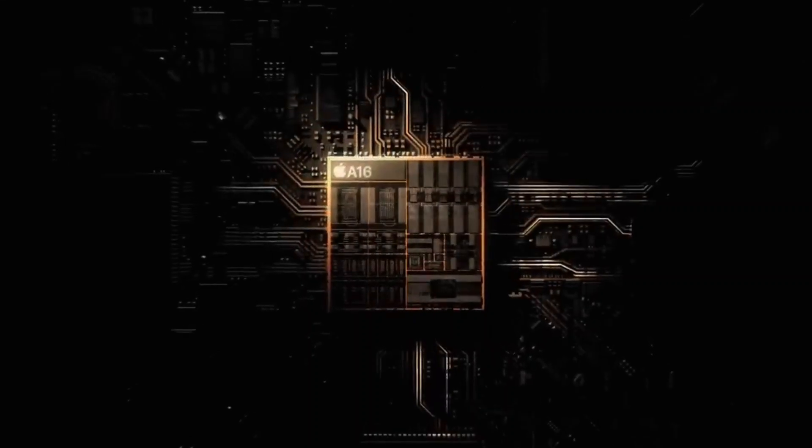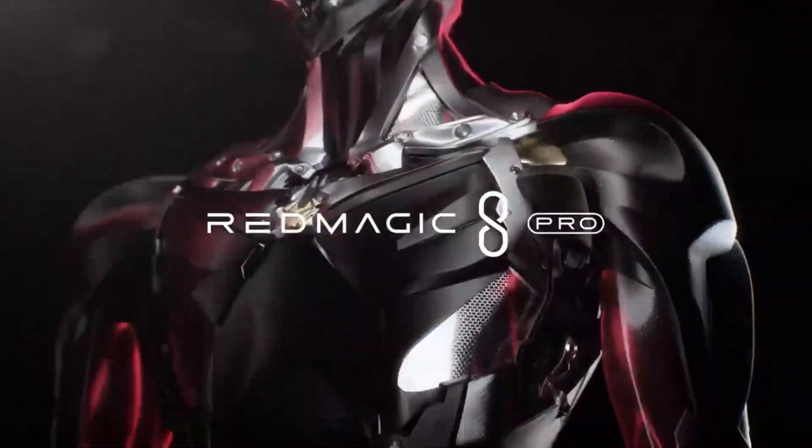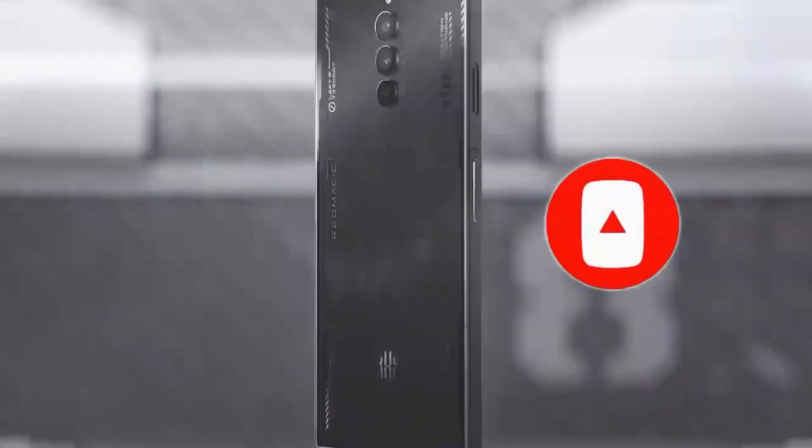So guys, that's all for the 6 Best Gaming Phones in 2023. The links to all products are given in the description, which are updated for the best prices. Subscribe to our channel for more videos. We'll meet in the next video — till then, take care, bye.